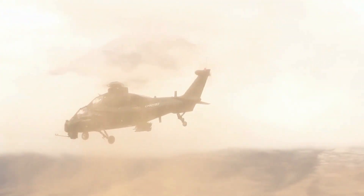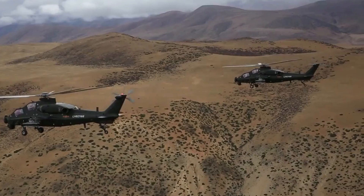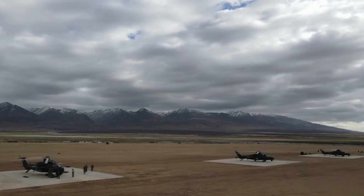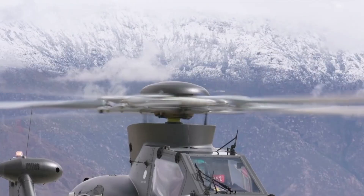In the late 2010s, the Chinese army started to deploy its first dedicated attack helicopter, the Z-10 attack helicopter. How good is this helicopter? How does it compare with the AH-64 Apache? Let's find out.